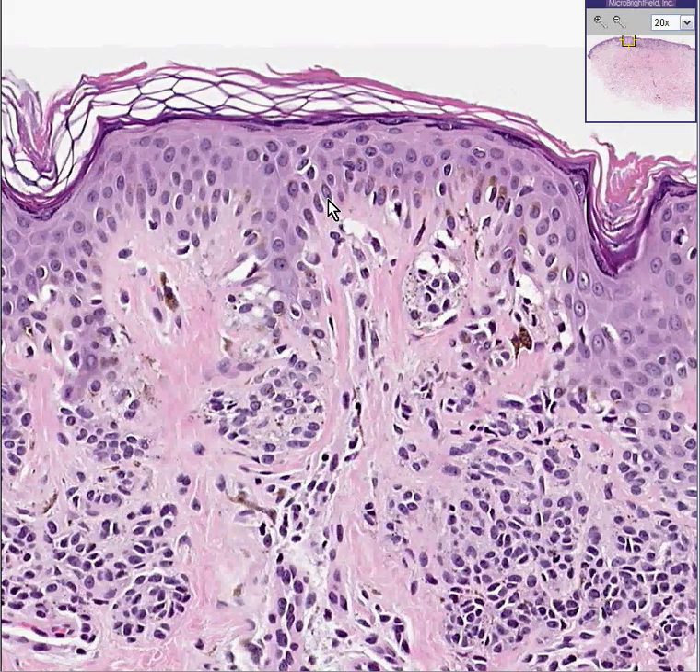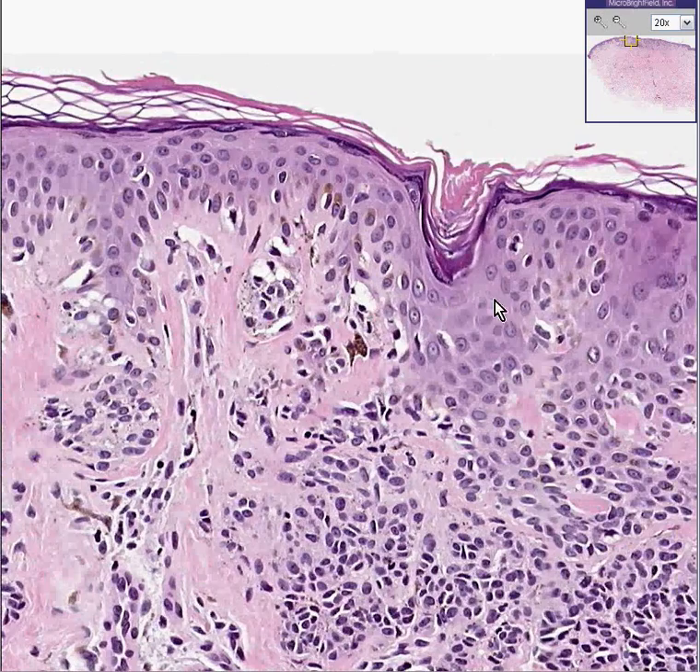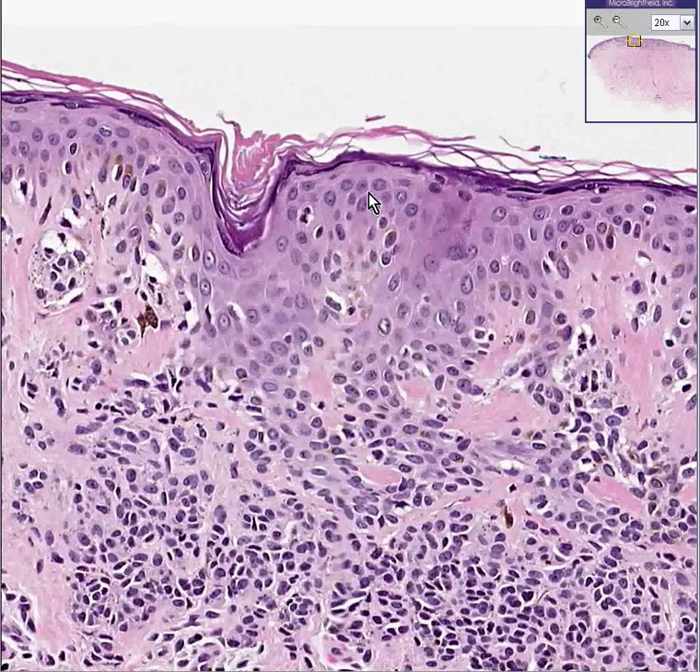Most pathologists would not call this an overwhelmingly blatant malignant melanoma yet because there's not enough atypia, and perhaps there's not enough vertical growth. Some may, but everybody would be concerned that this could be a melanoma. Dysplastic nevus — thank you very much.